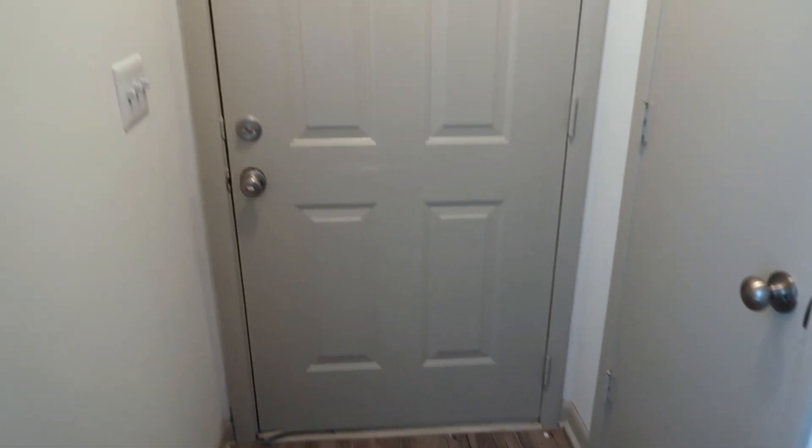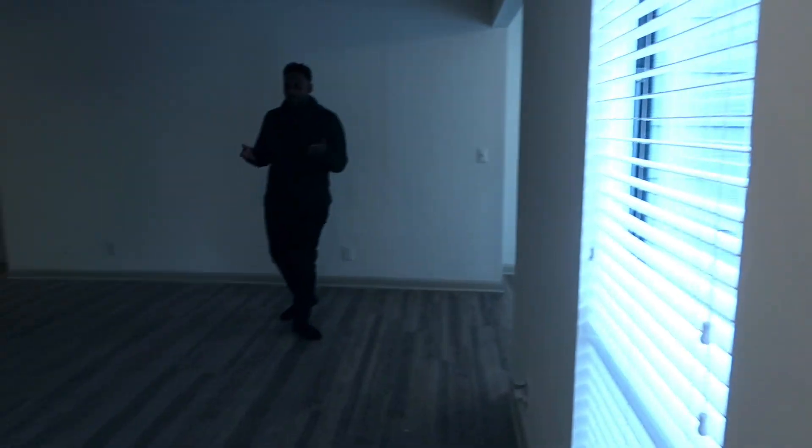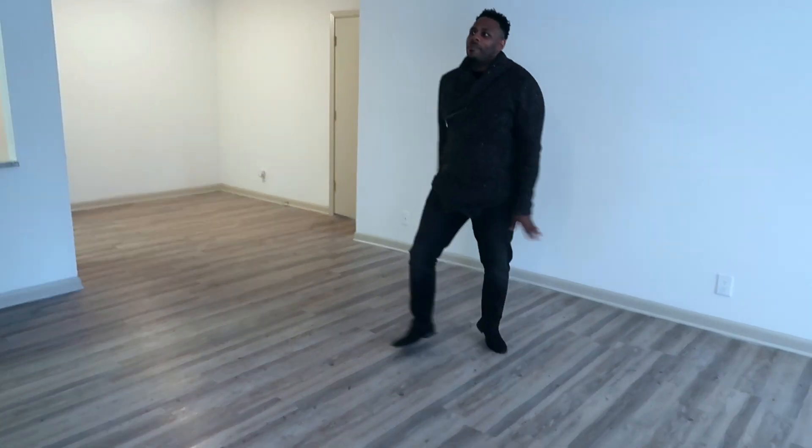So first I'm going to show you guys the entryway. This is the front door. This is a coat closet. And then we have a window right here and it walks into the living room area. So my 70-gauge is going to go right here.